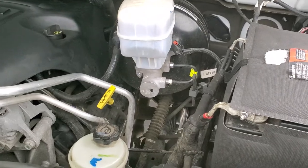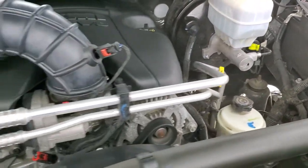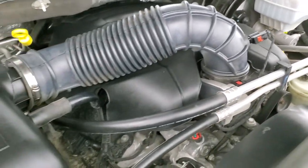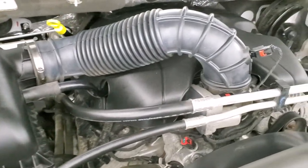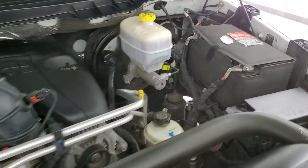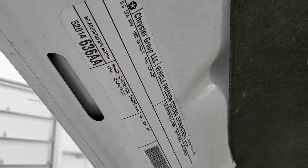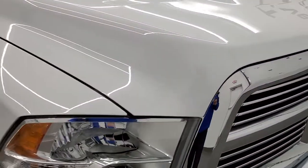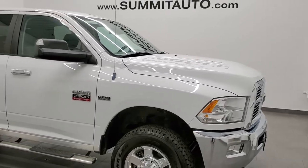Under the hood we have the 5.7 liter V8 Hemi engine. Engine bay is very clean and she runs really smooth. Once again, this truck has been fully safetied and inspected by our service shop, has a fresh oil and filter change, all the fluids have been checked and topped off, and this truck is 100% ready to go. There's your emissions sticker.